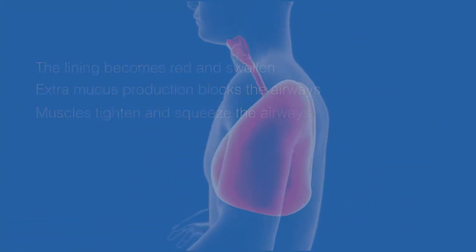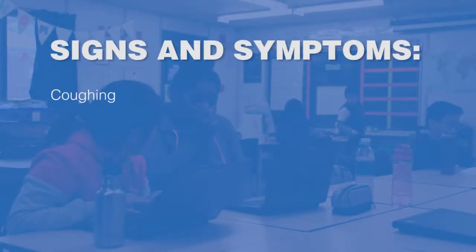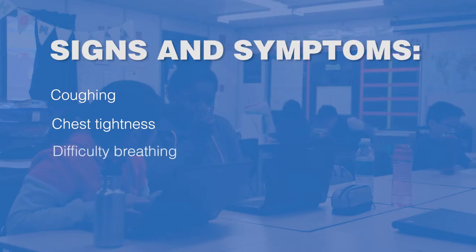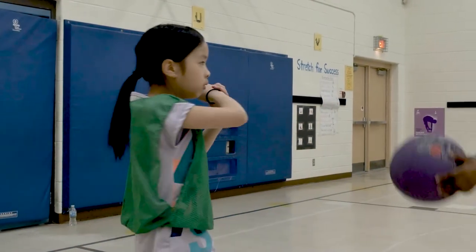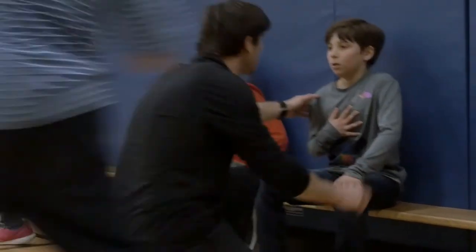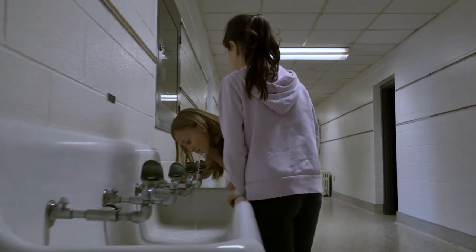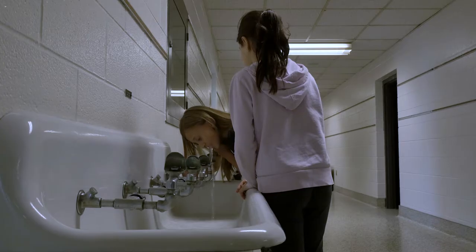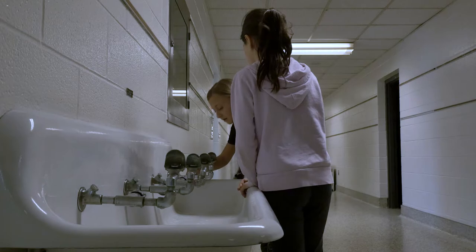There are four common signs and symptoms of an asthma attack: coughing, chest tightness, difficulty breathing, and wheezing, which is a whistling sound coming from inside the chest. Often, the most recognizable symptom in a classroom setting is coughing. A common response from teachers is to send the student for a drink of water. This is not helpful in relieving asthma symptoms, and can delay the student from using their reliever inhaler.